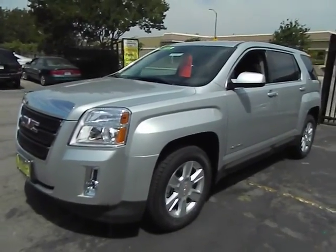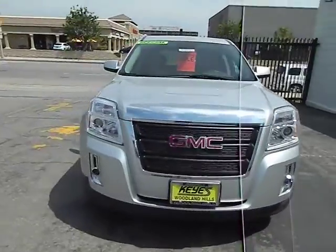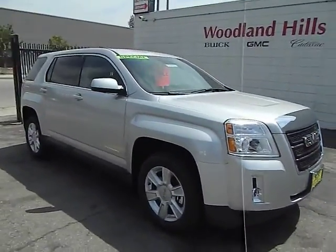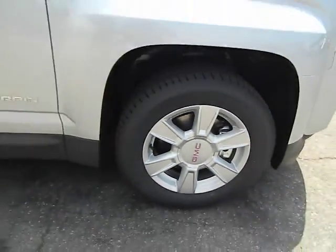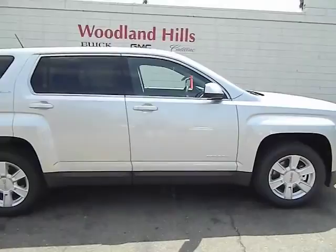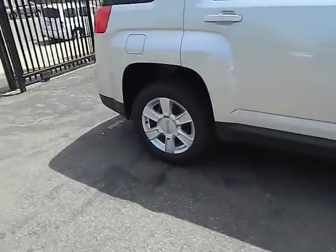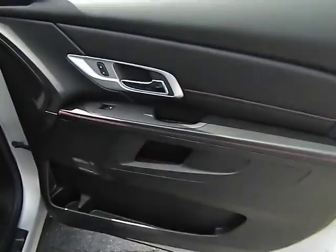The 2013 GMC Terrain combines the benefits of a crossover with the style and functionality of an SUV. Terrain offers uncompromised capability, a balanced stance, and a commanding view of the road, letting occupants enjoy a confident driving experience. An EPA-estimated 32-highway MPG is not bad either, and it is priced below $30,000.